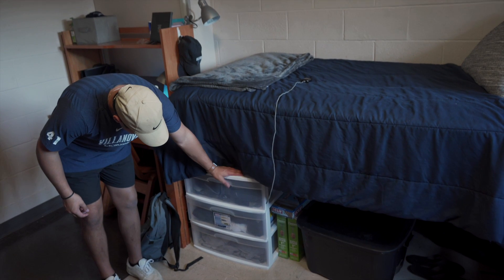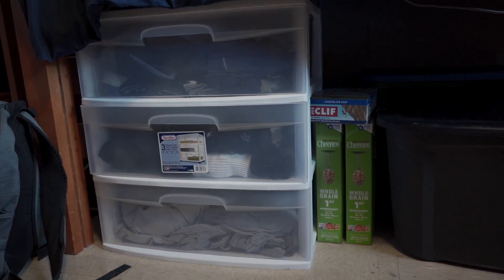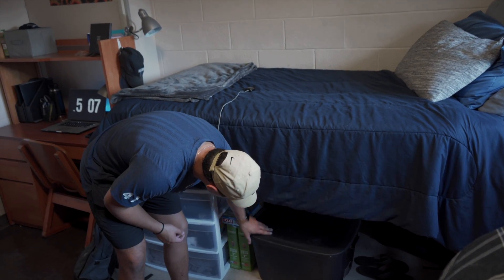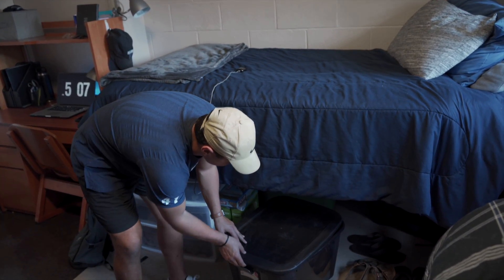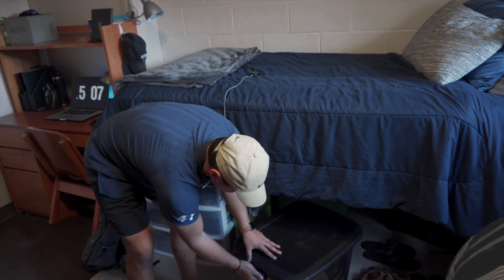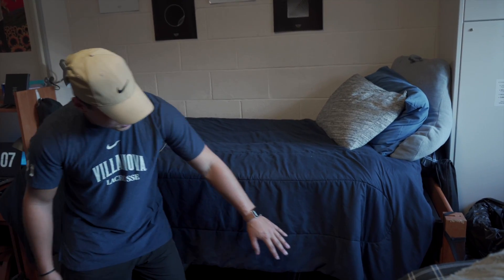Down here I got some extra bins where I keep my underwear, socks, some extra sheets and stuff. Down here I also got some food — cereals, some bars, and in here just got a bunch of different things like oatmeal, some peanut butter, bananas — all the good stuff. Gotta make sure we're eating good in here because we're big boys and need a lot of food.